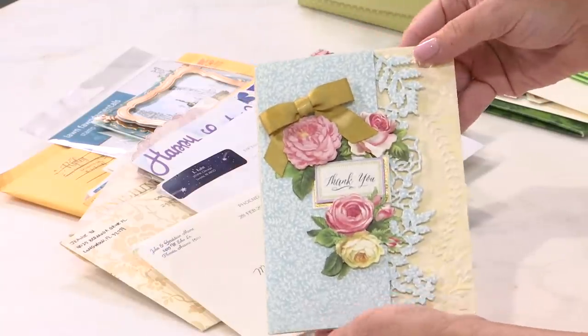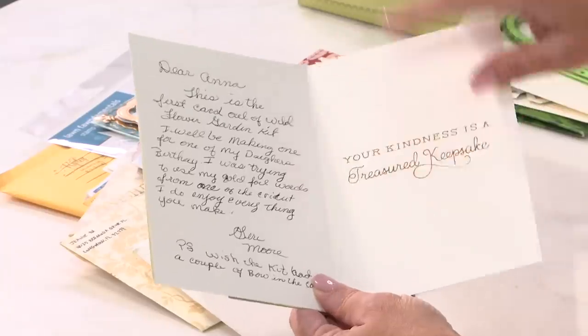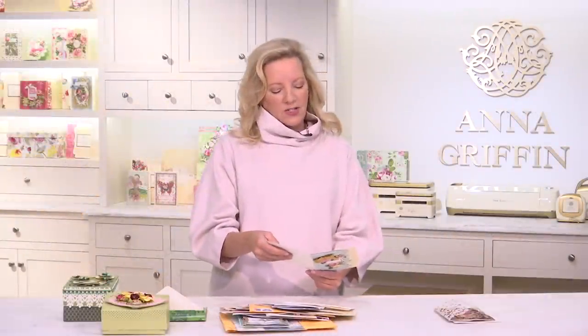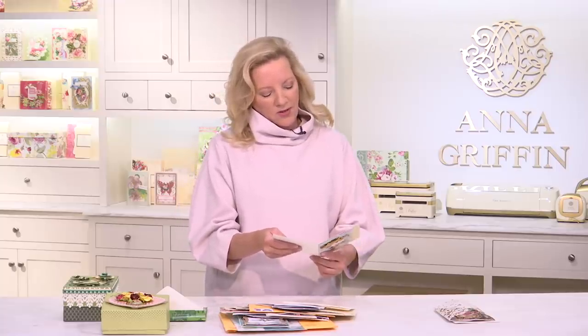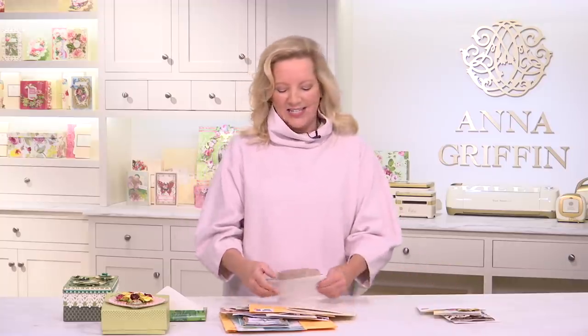This card is from Jerry. She's been working with her wildflower garden and her Cricut with the foil quill pen — that's really fun! It was her first card she made with the kit, and she'll be making one for her daughter's birthday. Isn't that nice? A little Finishing School class right there.